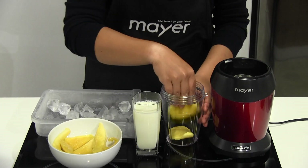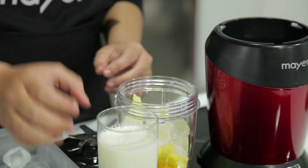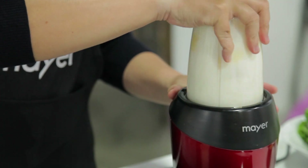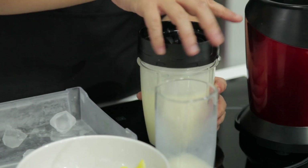Making your own mango smoothie has never been that easy and safe. Just add in a few slices of mango and some milk, place it in the blender and twist. The blade won't begin until it is securely and safely clipped on, so you have peace of mind in the kitchen.